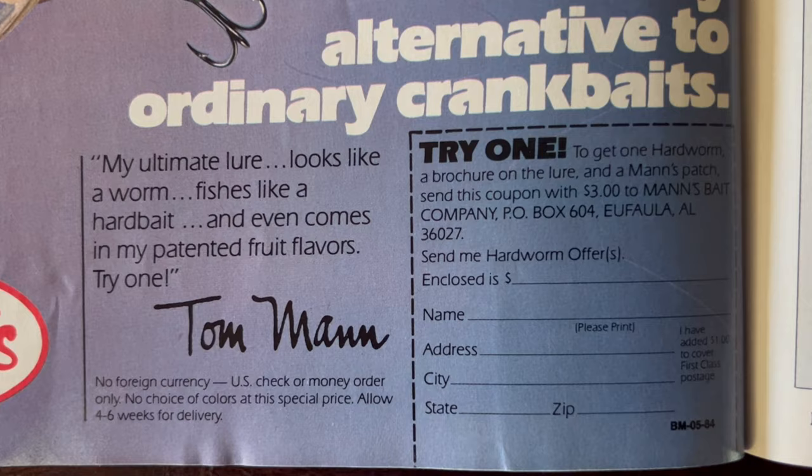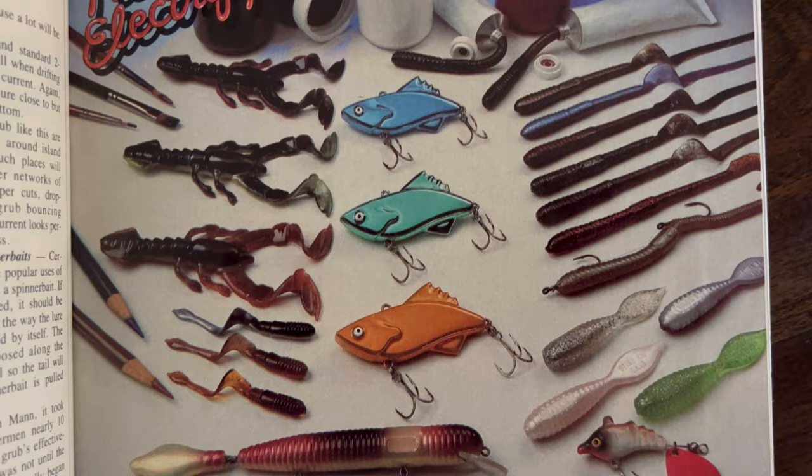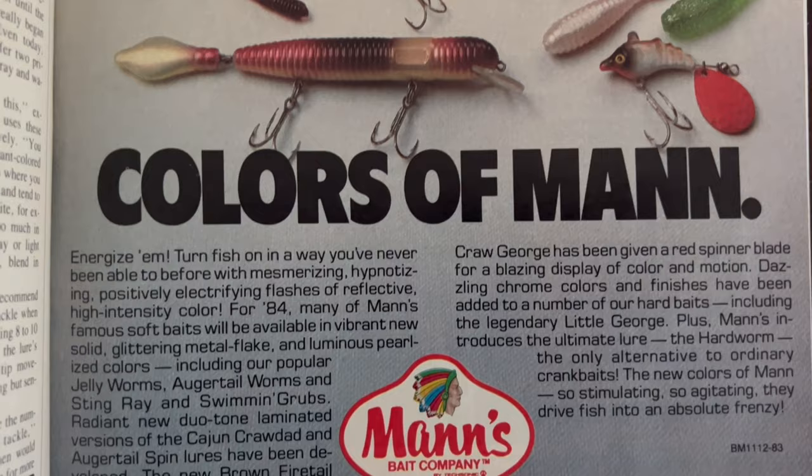Moving into the next month's issue — the November/December 1983 issue of Bassmaster Magazine — we see another advertisement from Tom Mann featuring new electrifying colors, with the man's hard worm prominently front and center. Tom Mann claimed he caught over 500 fish while testing the hard worm, which leads me to believe he took this lure pretty seriously.